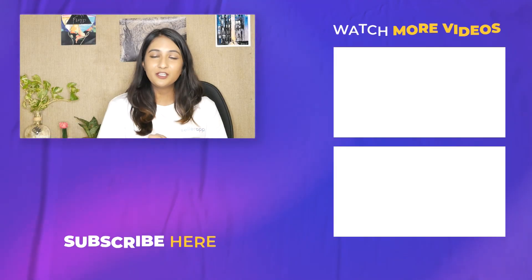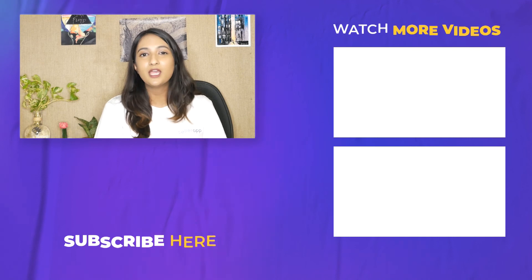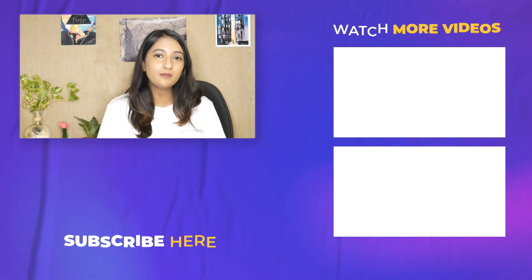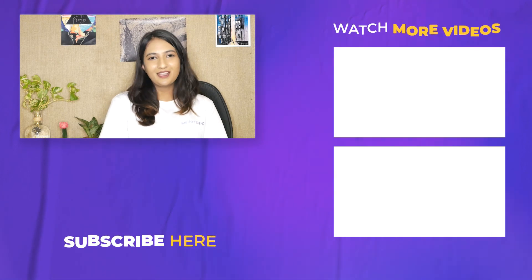Hey, it's Ria Mittel here. Before you leave, make sure to subscribe to SellerApp's main YouTube channel where we upload everything about Amazon and how-to guides to help you run your Amazon business. You won't get this anywhere else — until next time, happy selling!